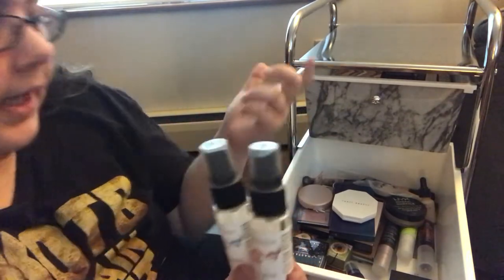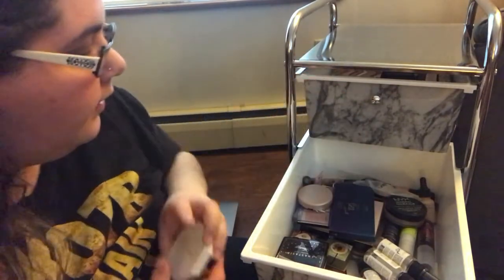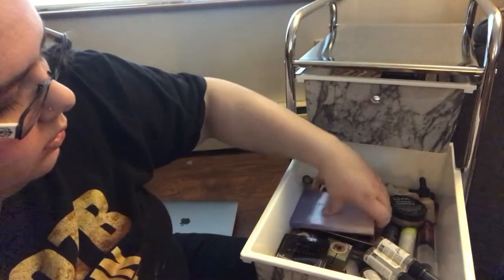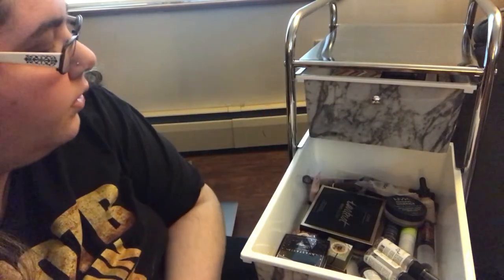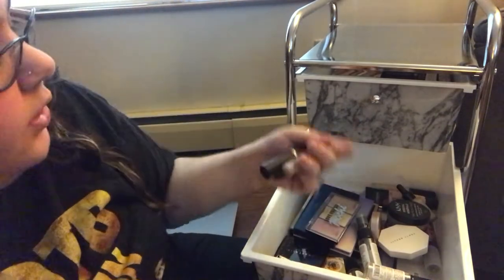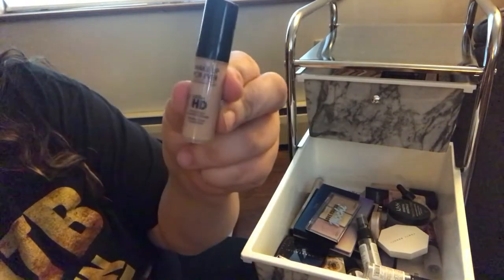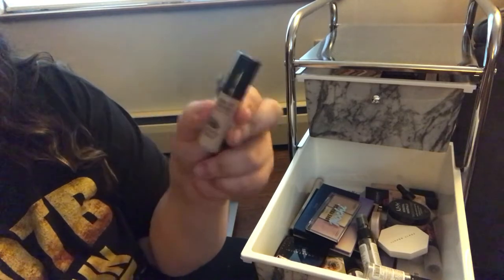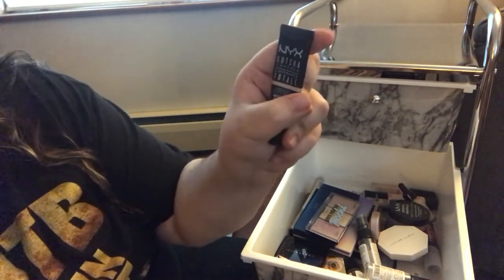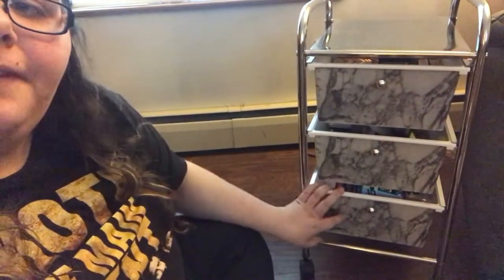I have some brush cleaners that were on sale at Ulta. I have my Fenty Beauty, Tarte, and Anastasia Beverly Hills — so foundations and concealers, my Tarte stick foundation, Makeup Forever Ultra HD which they actually sent to me, and my NYX Gotcha Covered concealer.